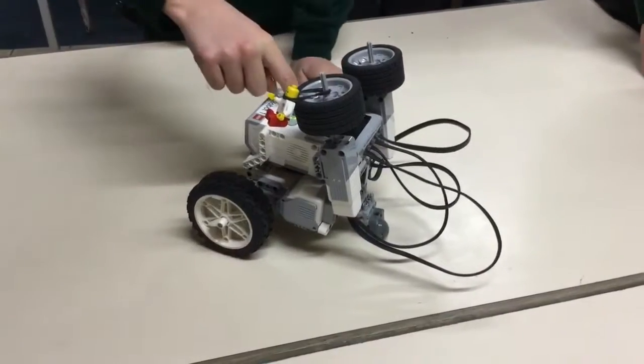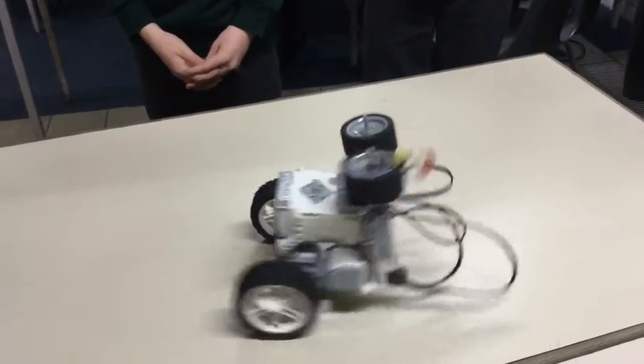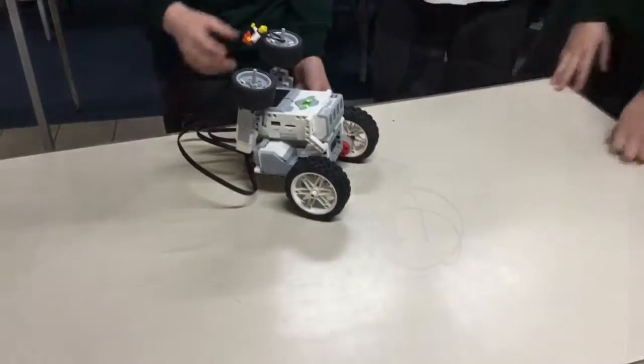This is Nora Nashdon's fizz popper. Excellent. Love it. Thank you very much.